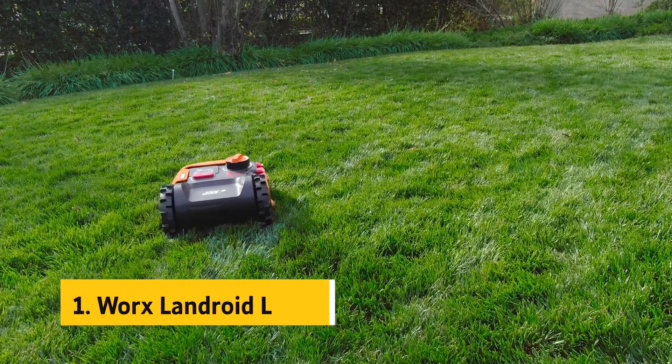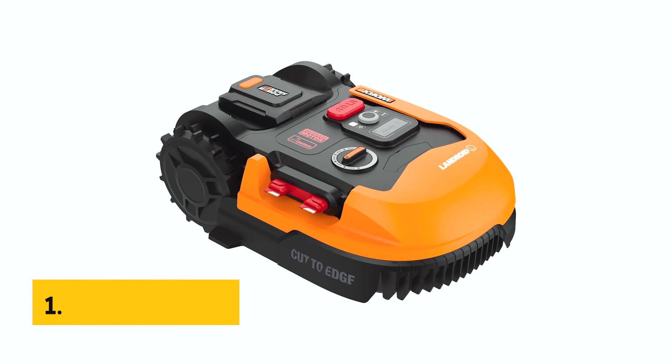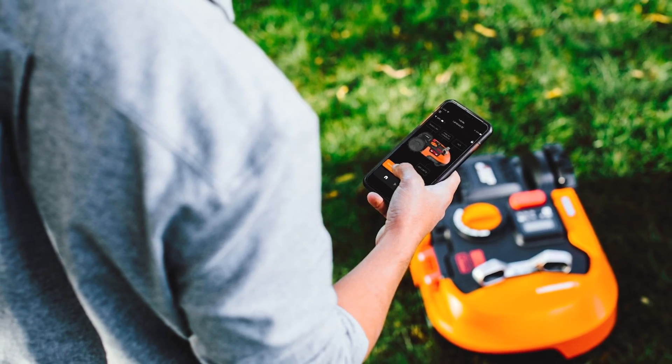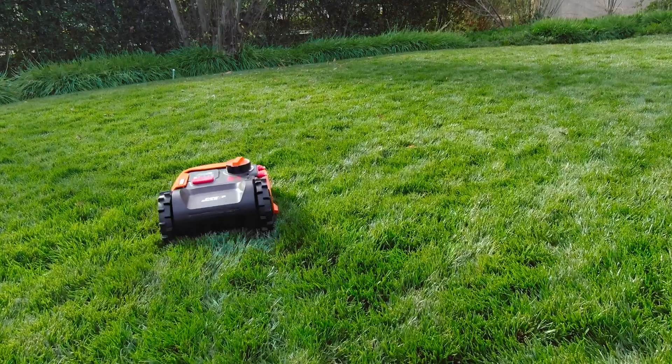And finally, the number one on our list is the WORX Landroid L20 Volt. The WORX Landroid L20 Volt is a game-changer for those with larger lawns, as it can easily cut up to a half-acre of grass. This fully-automated robotic lawn mower takes care of the hard work for you, leaving your lawn looking pristine without any effort on your part.